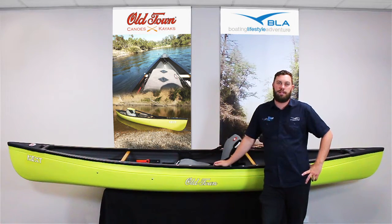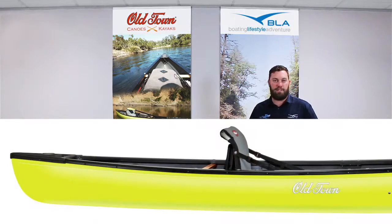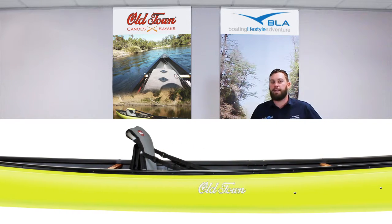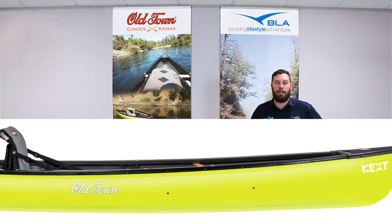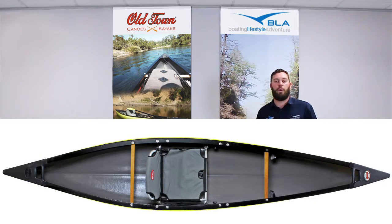The cool thing about the Next is it's a nice single person canoe. The disadvantage of your traditional Canadian or square back canoes is that they're quite large and quite bulky, and getting them on and off a roof by yourself for a day's paddle is a bit tough. So it's really where the Next steps in — it's a great transition between your kayaks and your canoes.